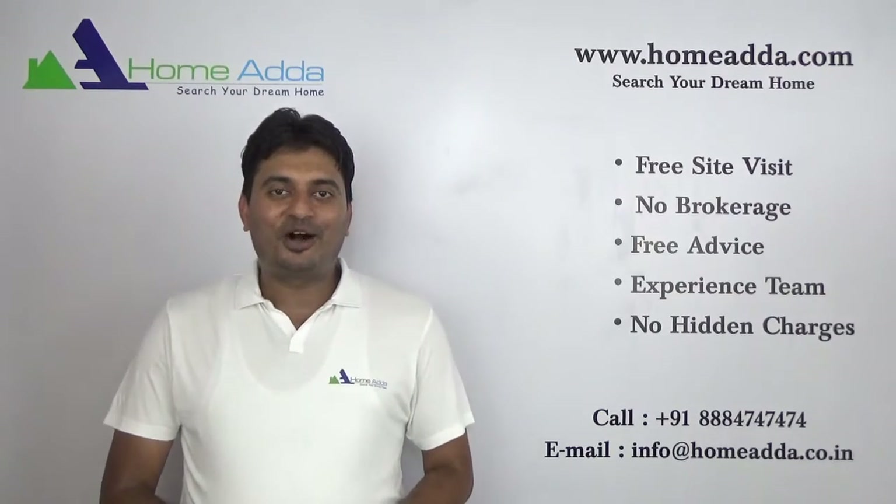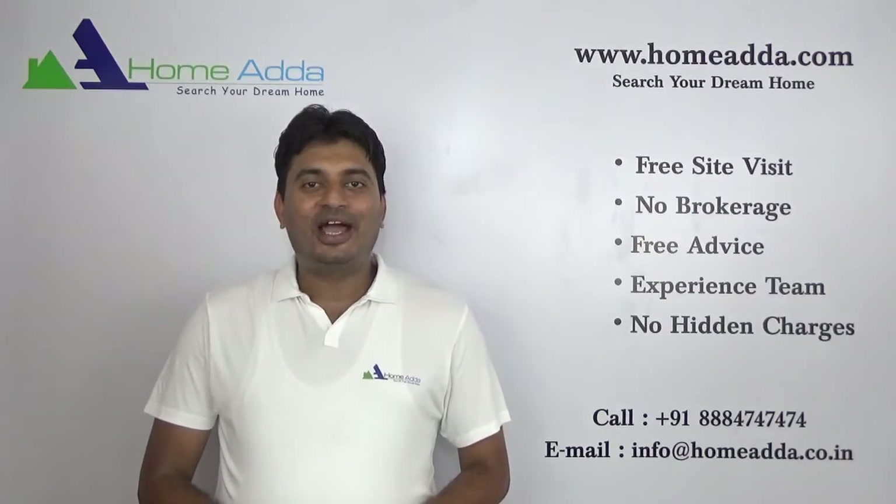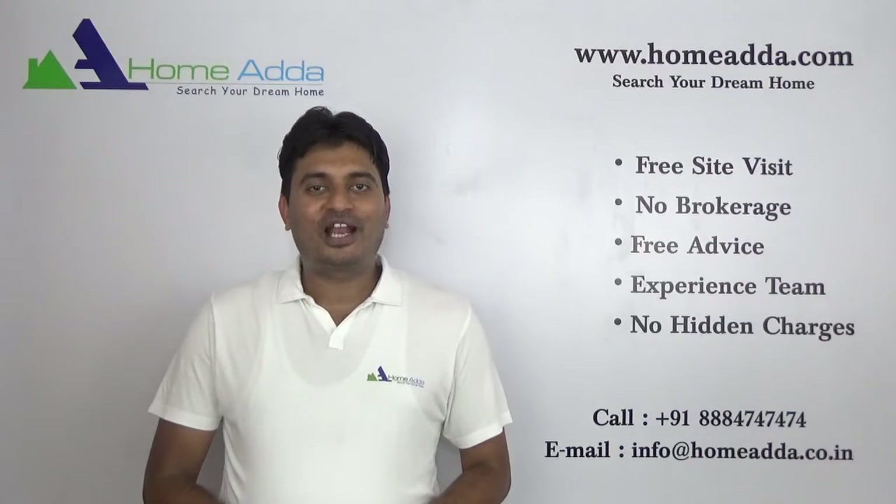Hi, welcome to homeorder.com. My name is Mithun. Today I am going to take you through the tower plan of Sarapurya Sattva Kadalja.